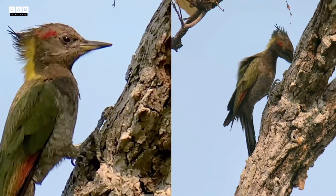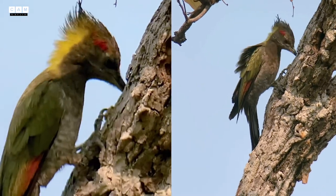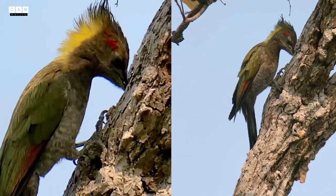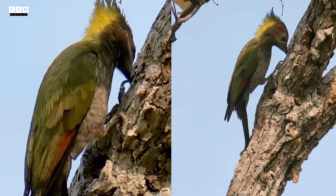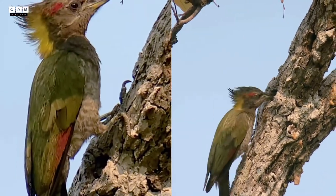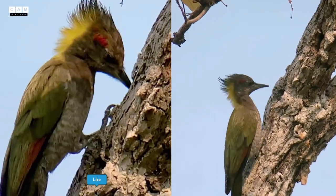Thank you very much, everyone, for spending time watching this woodpecker video. Please do not forget to subscribe to this channel.